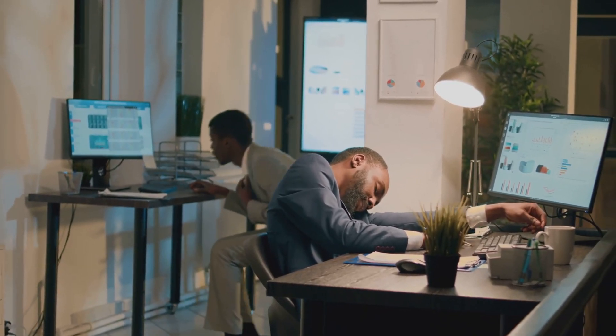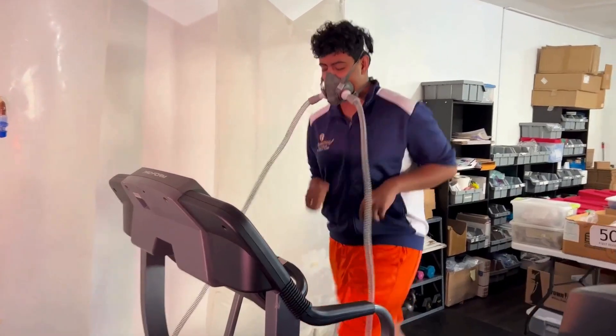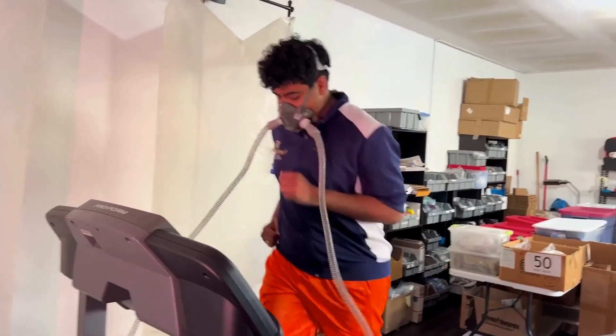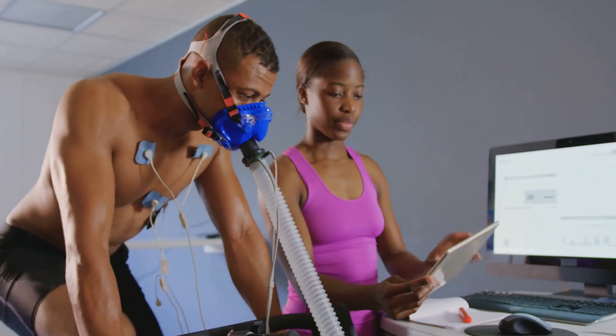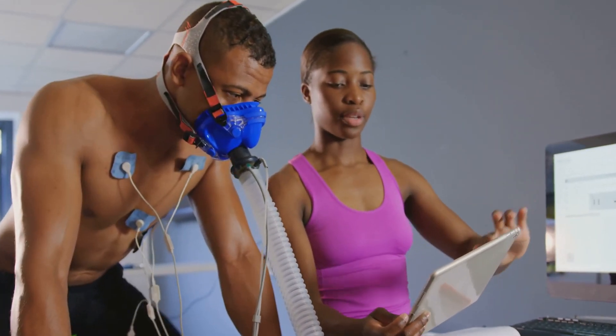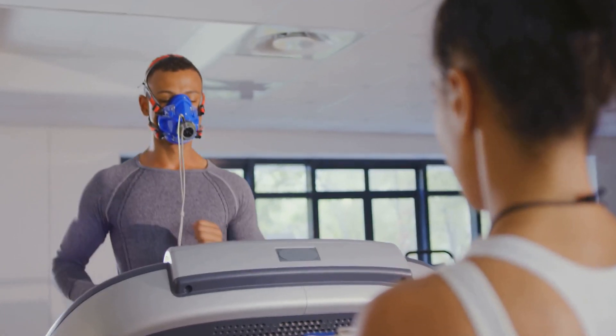In today's fast-paced world, many of us struggle with low energy levels and fatigue. Turbo EWAT, or Exercise with Oxygen Therapy, revitalizes our health and energy. It combines exercise with supplemental oxygen to boost energy and health. This scientifically grounded approach optimizes performance and well-being.